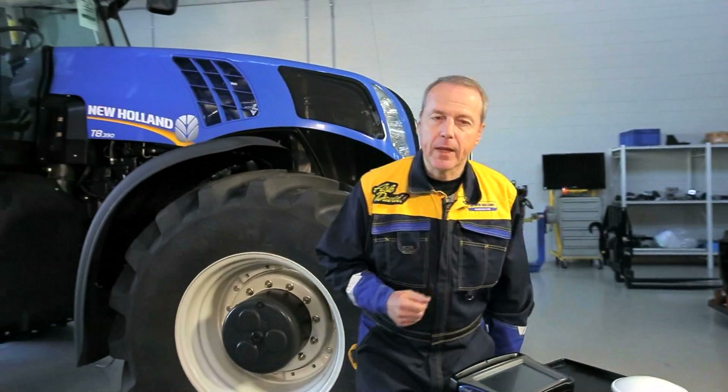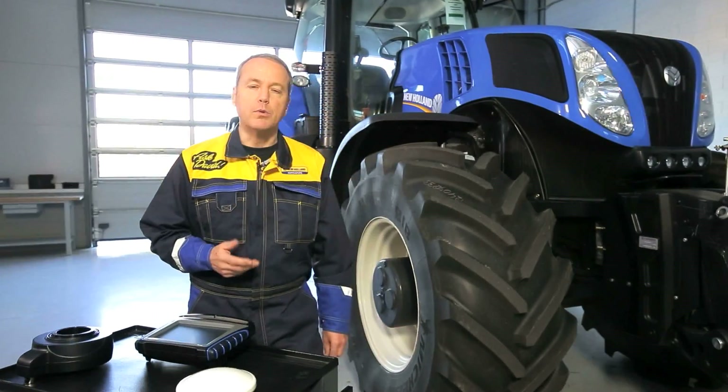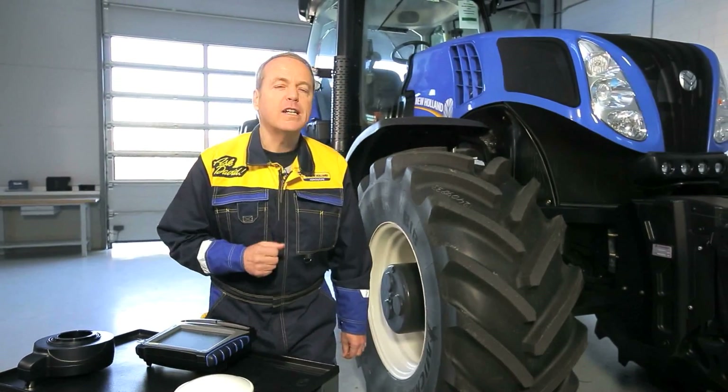Finally, two big advantages. First, precision farming is very compatible with every machine, and even if you have a tractor of another brand, our solutions can be installed on nearly all machines available on the market today. Second, on average an installation breaks even after only two years. Don't hesitate to contact your local New Holland dealer — he always has the solution for you.